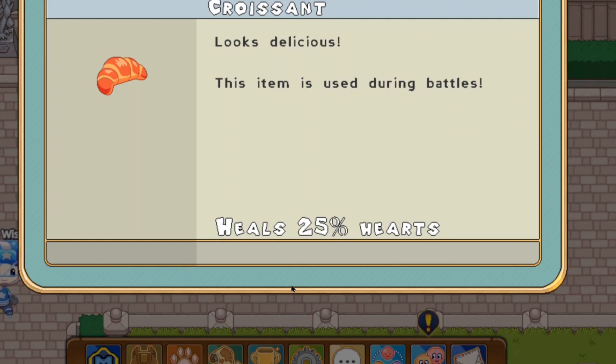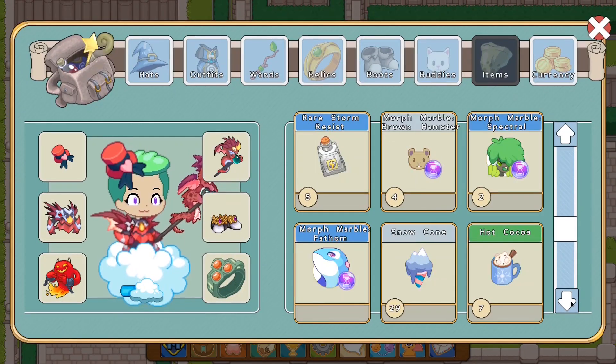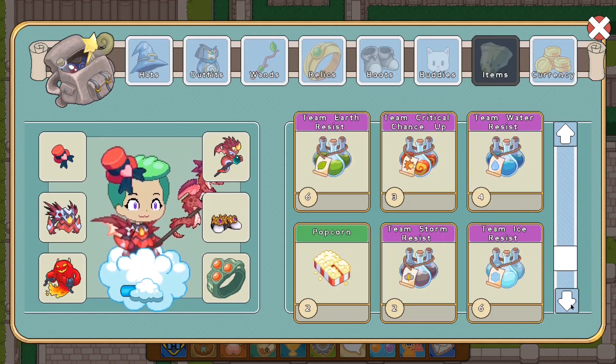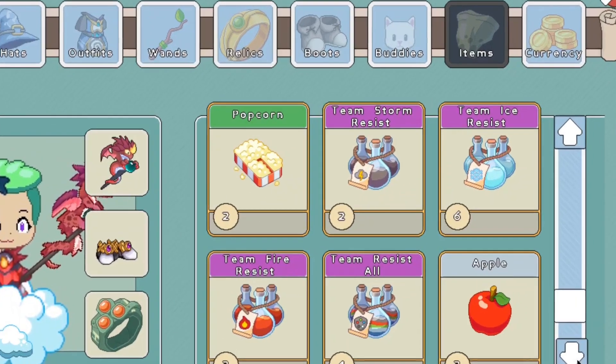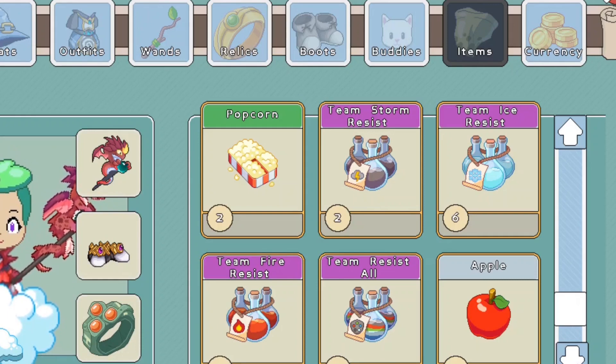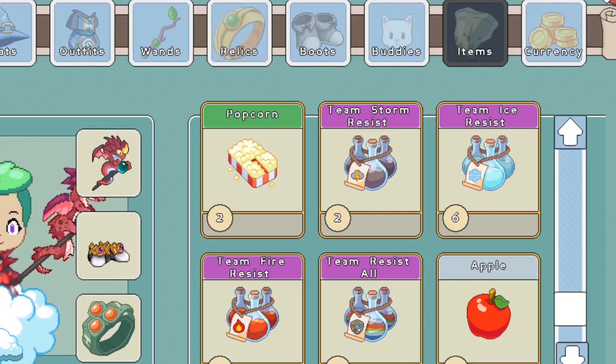Basically you guys can see it looks delicious. It's an item used during battles and it heals 25% of your health. A croissant is going to be very helpful for your wizard. If you continue scrolling down you guys will notice that Prodigy doesn't actually make any more updates for a while. Then after scrolling down for a couple of centuries we come to the apple, and it seems like Prodigy gave the apple an update. The old apple was kind of boring and this one has reflection on it, but still I'd rate the old apple a 10 out of 10 - I prefer the old version of these things the majority of the time.